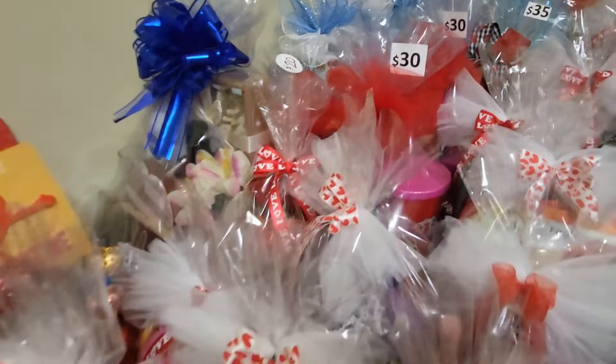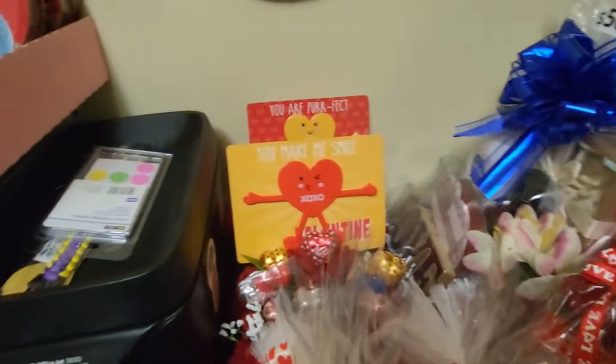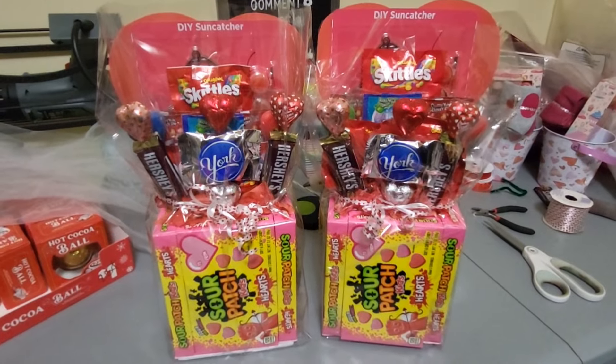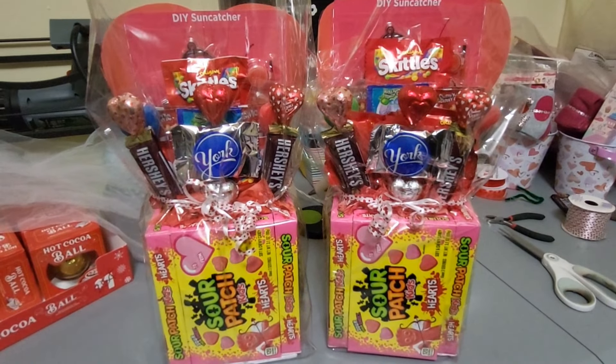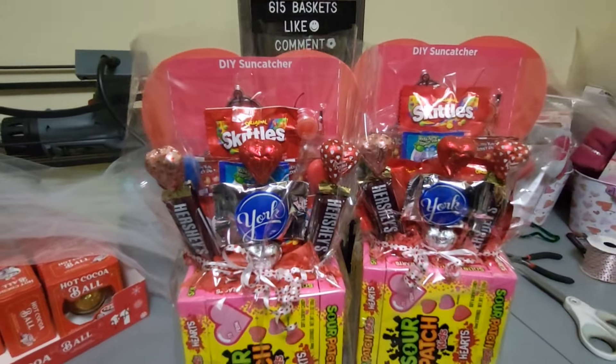Here are my bouquets — one of them is already sold. And here are these candy bouquets that I have just done, and these are already sold also. Let me know what y'all think in the comments below.